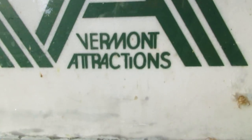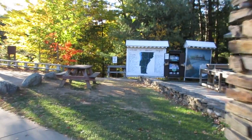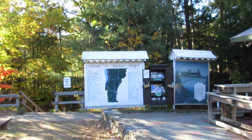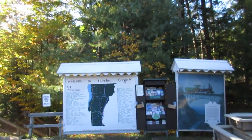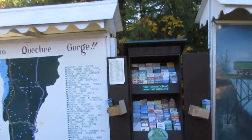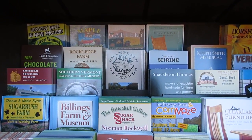Beautiful Vermont — a member of Vermont attractions. Now this is not the only thing to do in the area. If you look at all of these brochures, there is more than a plethora of things to do.